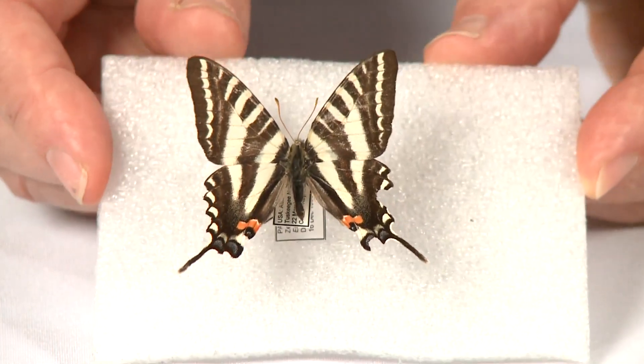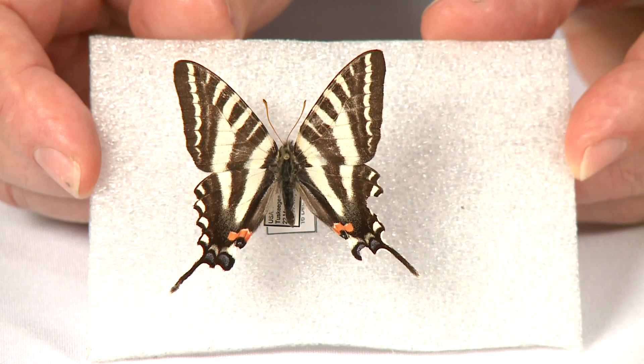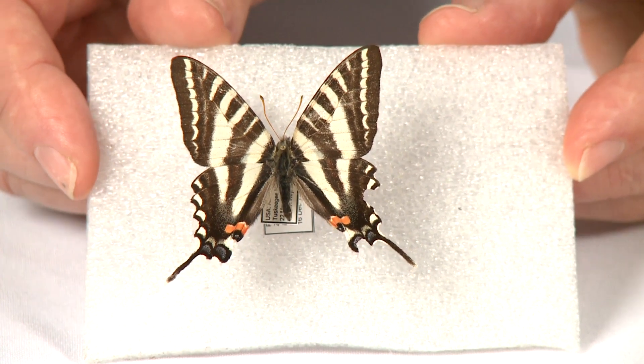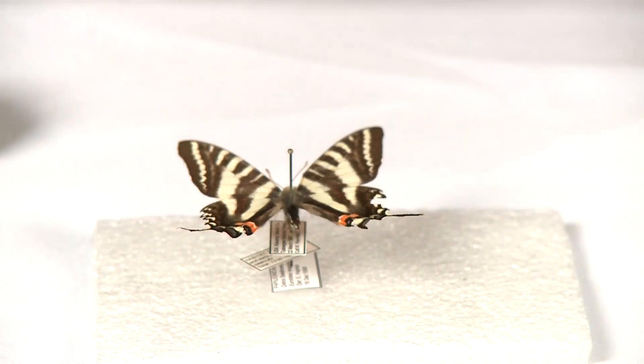Another reason to like it is because it's the host plant of zebra swallowtail butterflies, one of our most beautiful species. So if you see one of these beauties flying around, you know that there's a pawpaw patch somewhere in the area.